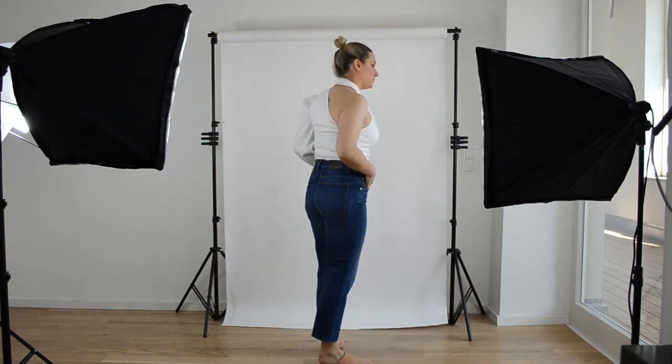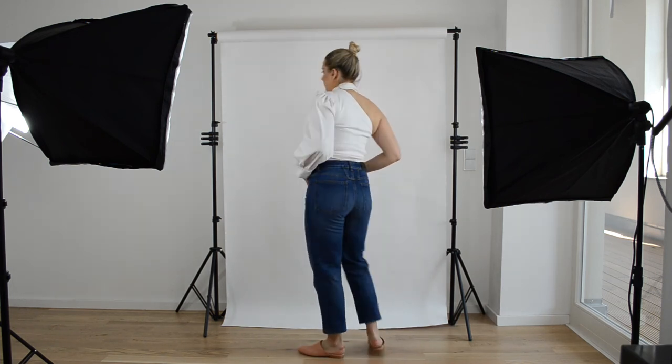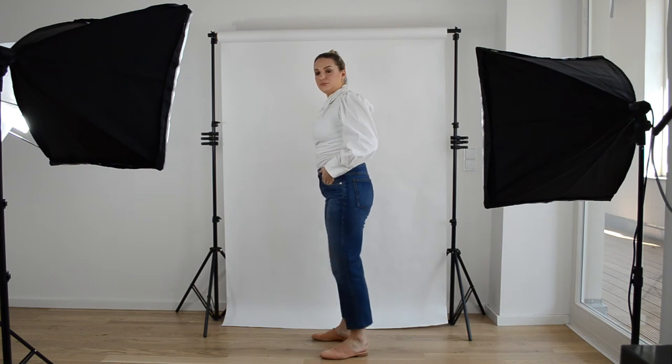Here you can see the jeans after I altered them. I shortened them quite a bit to an ankle length, which suits me way better. I actually thought about slimming down the legs a little bit, but then I liked how the jeans looked with the new length and thought it would be nice to have them a little more loose for summer. Now they suit me way better than before and I can go out and feel great in them.